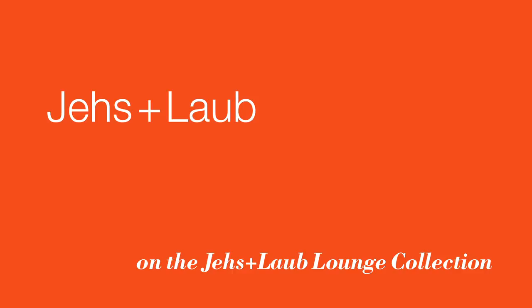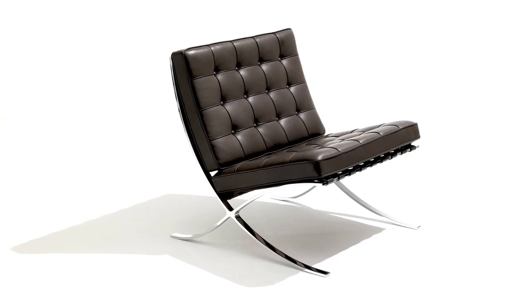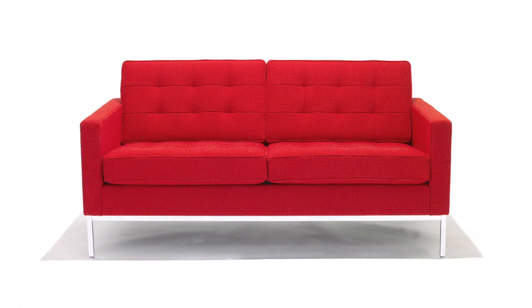In the beginning we studied all the Knoll classic furniture which impressed us the most — the Mies chair, the Wertbuja chairs, and the Florence Knoll sofa. We were very impressed by the structure and the pattern.